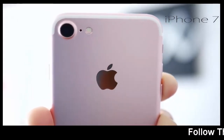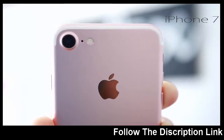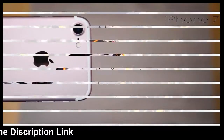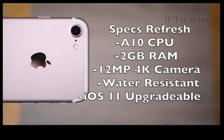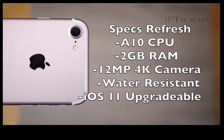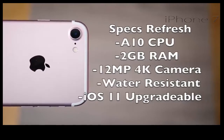Thinking about purchasing an iPhone 7 in 2018? Well, hold up — we have the video for you. Should you buy the iPhone 7 in 2018? Specs refresh: the iPhone 7 has the A10 CPU, that's 40% faster than the A9, 2 gigabytes of RAM, a 12 megapixel 4K camera with a 7 megapixel front camera, IP67 water resistance, and it's upgradable to iOS 12.